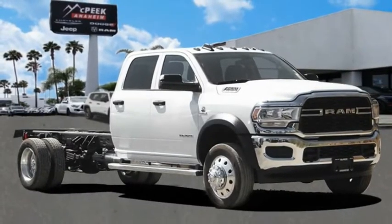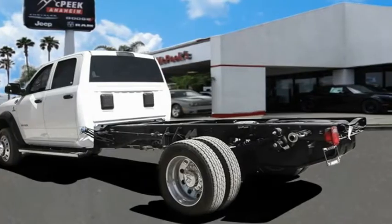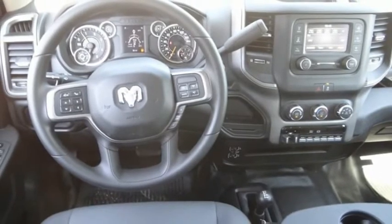You are going to love the 2020 Chassis Cab. The Ram Chassis Cab screams heavy duty. The ability to tailor this truck for your needs will leave you little reason to look at anything else.